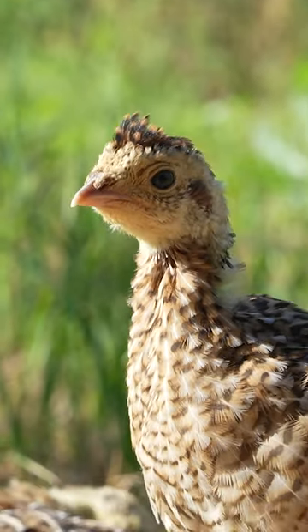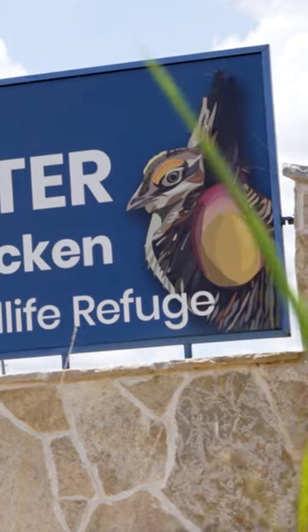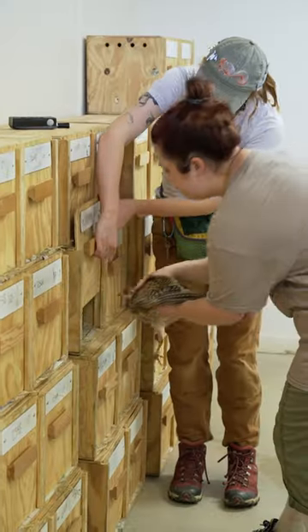The 2023 chicks are beginning to be picked up by U.S. Fish and Wildlife for the release in South Texas. So let's take a look back at the last three-ish months and how they got here.